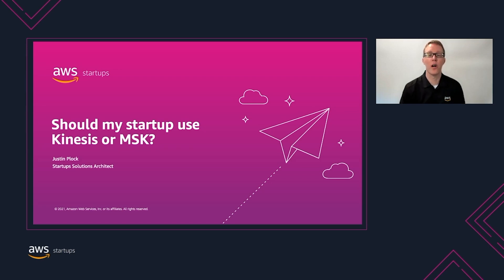In this video, I'll be walking you through a hypothetical startup, give you some key criteria to consider when deciding between Kinesis or MSK, and finally walk you through common scenarios when one would be preferred over another. Let's get started.